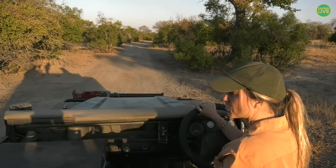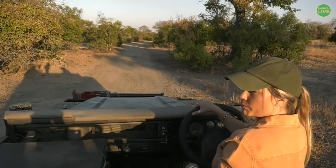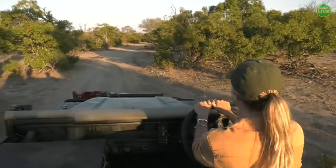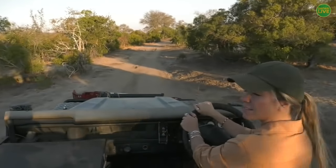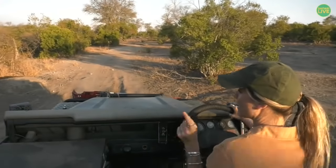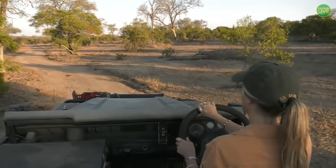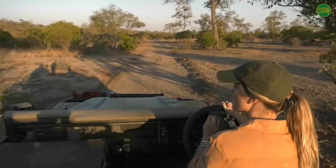Hosana is definitely around somewhere, most likely in a drainage because it's so hot and he loves these drainage lines. Near the Walberg Junction — I know exactly where that is, so we're going to head there. I don't think I'm going to venture very far from the water points today. Galago Pan and Buatela Pan are quite close to each other and it's a really good area to keep an eye on, especially given the temperatures today.